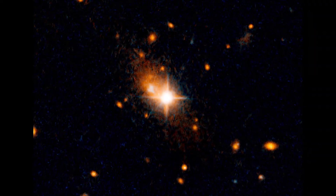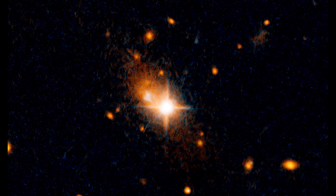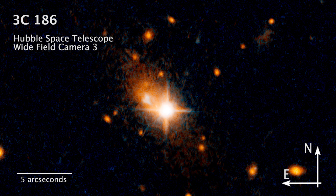Check out this Hubble image of a galaxy 8 billion light-years away. Notice anything unusual about it? This super bright spot is not a star in the foreground blocking our view, but is actually a quasar named 3C186 that's inside the pictured galaxy.